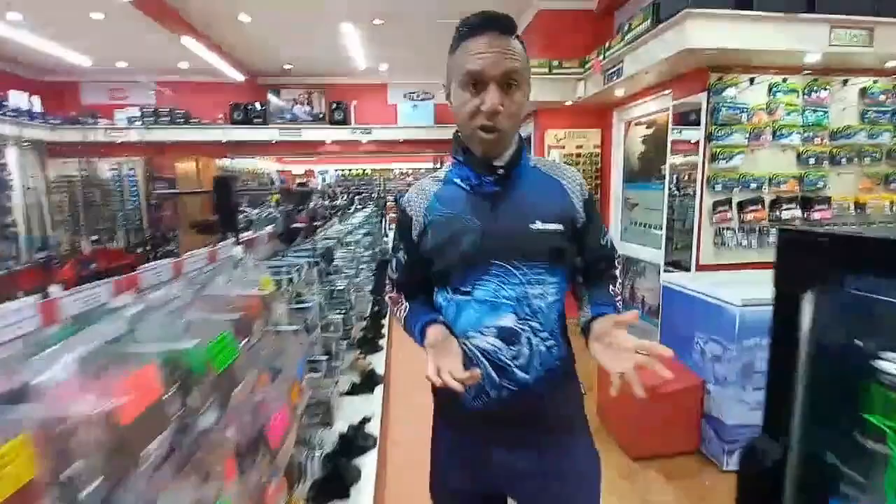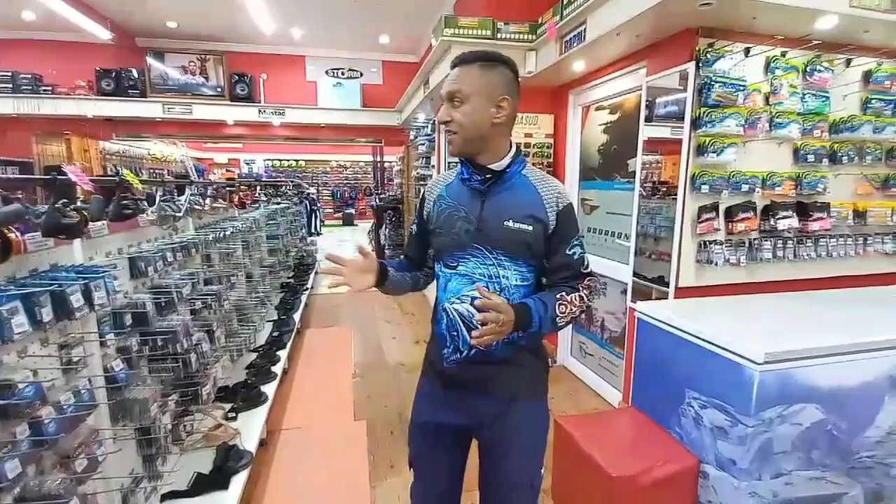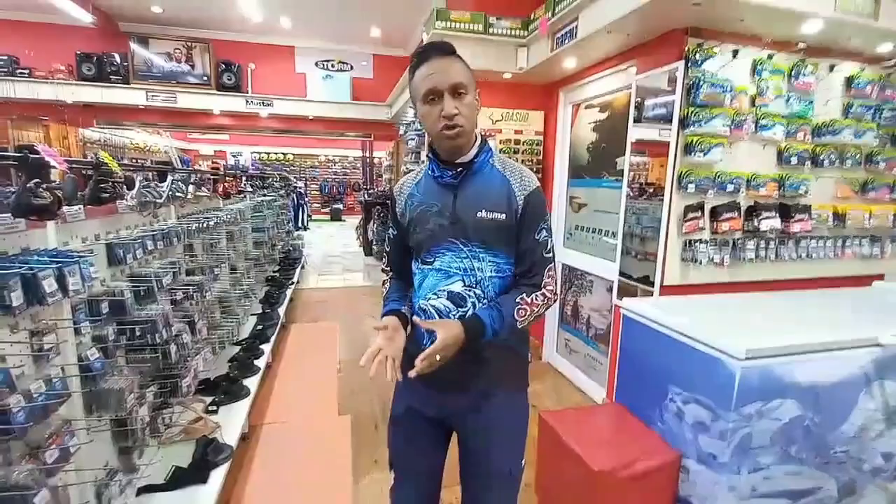We've entered the store and all I can say is wow — from the last time I've been here, the store has really grown and they've outdone themselves. A fully air-conditioned store, lots of space, neat and tidy. I'm just going to give you a brief walkthrough of the shop to actually show you the variety and range that they keep and more or less what you can expect the shop to offer.